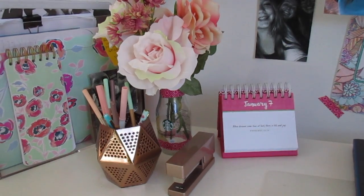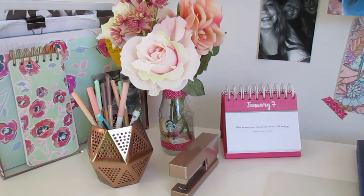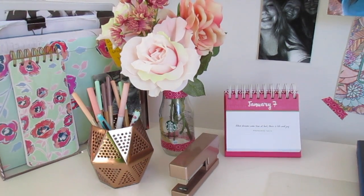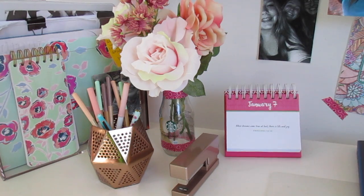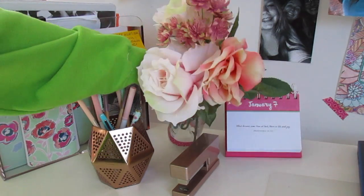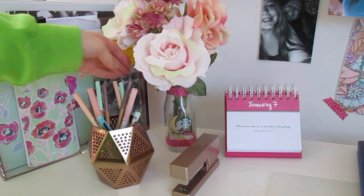Moving on to this corner of my desk, I have a really cute rose gold pencil holder, a rose gold stapler, and then a little calendar in the corner that says 'When dreams come true at last there is life and joy' — Proverbs 13:12. I keep it on January 7th every day because I really like that Bible verse. And right here I have a DIY flower vase — it's just a coffee cup with tape around it. Super easy, took me like minutes to make.